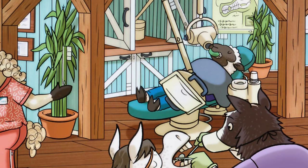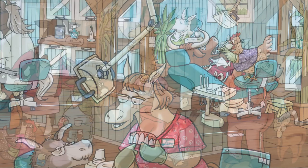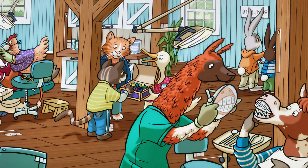Wow, it looks like the entire barnyard has appointments at the dentist today. The goat, cows, pig, chicken, sheep, cat, and horses are all hoping for a good checkup with zero cavities. They all know that regular brushing helps make that happen.